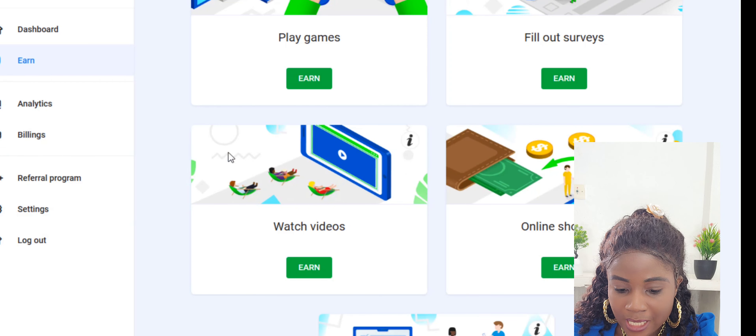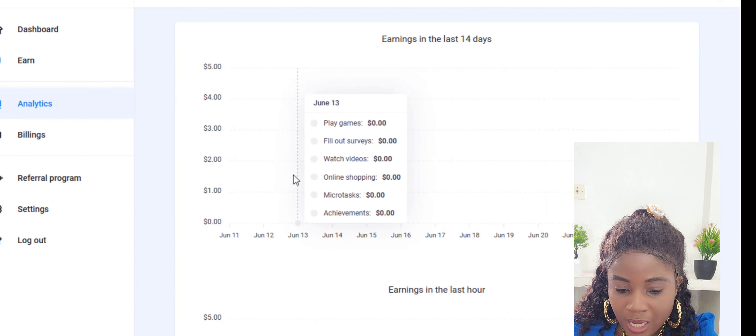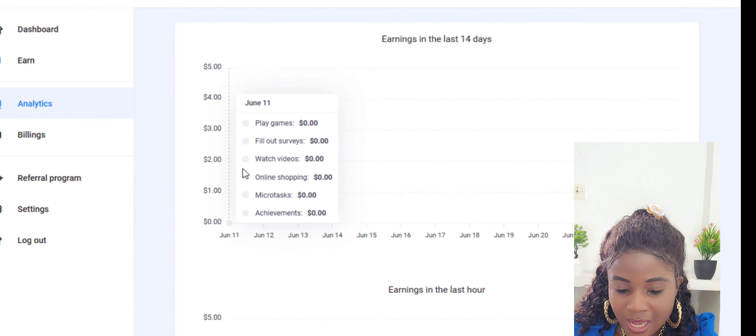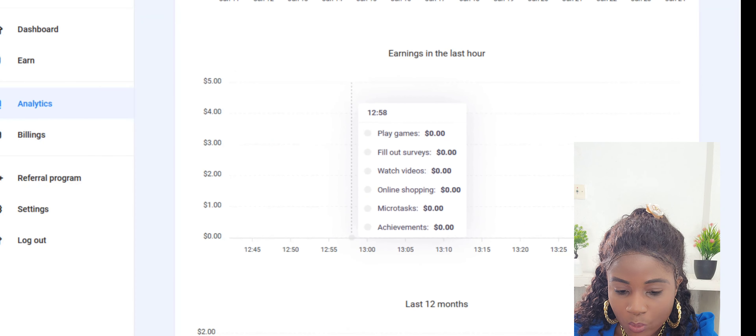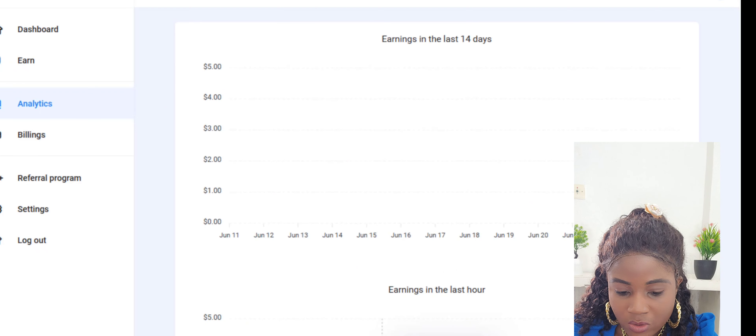In the Analytics section, you can see how much you earn each day broken down by activity — playing games, watching videos, and answering surveys.